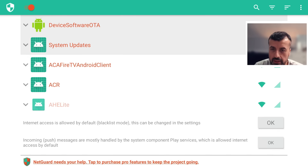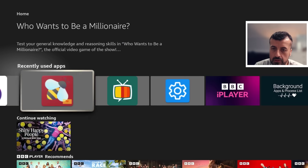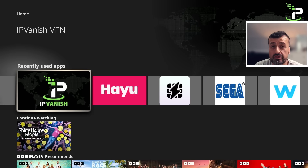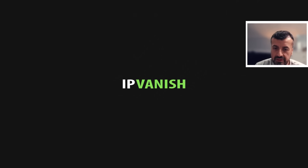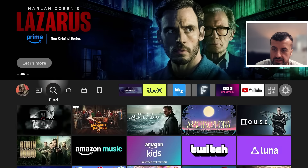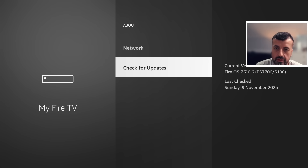If NetGuard is running and I now activate my VPN — which is IPVanish — we can see in a couple of seconds that my VPN is now online. If I go back to my system settings and check whether updates are still blocked, you can see they are not blocked anymore, because you can't run two VPNs at the same time. As soon as I activate IPVanish or any VPN, that instantly stops NetGuard from working.